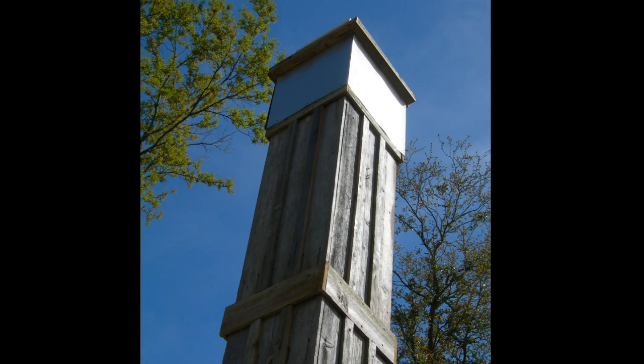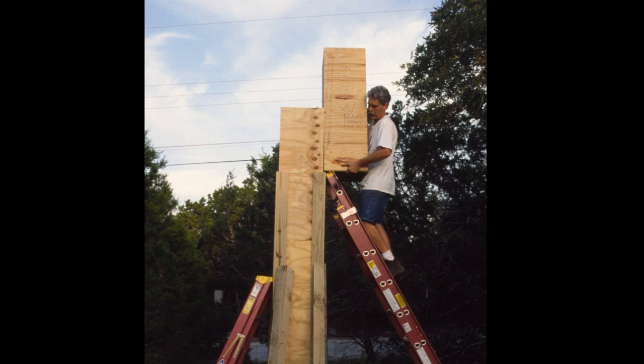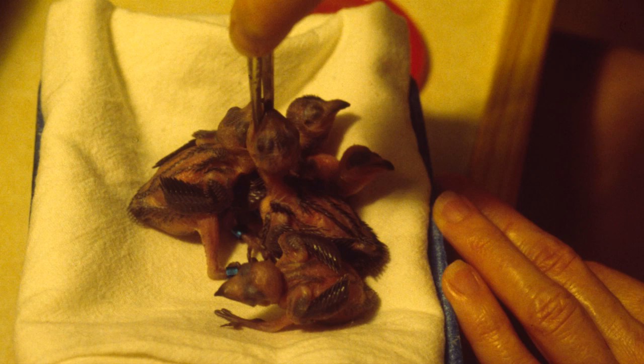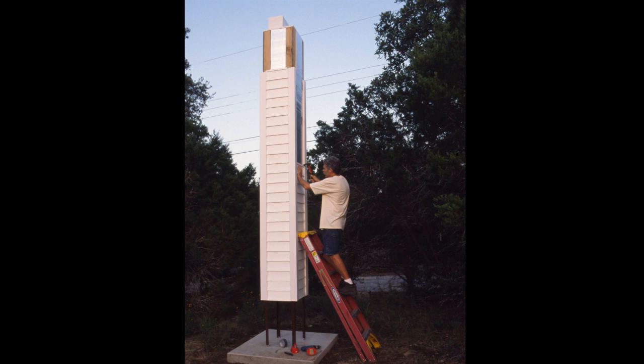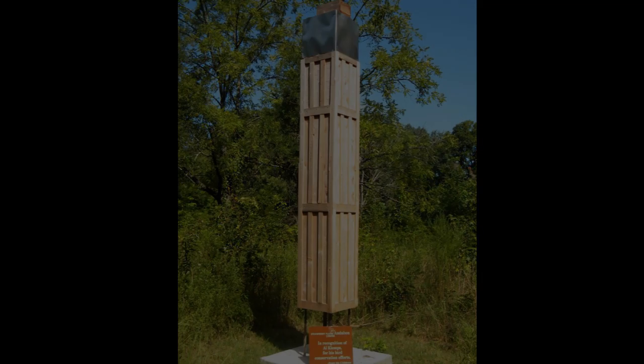The tower you're going to learn about today was designed by Paul and Georgine Kyle of the Driftwood Wildlife Association. These individuals have helped to fledge thousands of birds over the last 40 years, and this design has been very helpful in helping them and others rehabilitate and rejuvenate Chimney Swift populations. Their book entitled 'The New Habitat for America's Mysterious Birds' is the subject of this video and a companion for helping you build your very own tower.